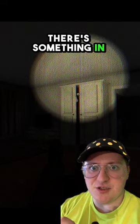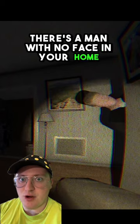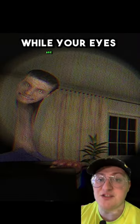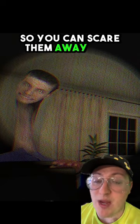There's something in your closet. There's something in your window. There's a man with no face in your home. These are the thought forms, and you have to listen to the sounds they make while your eyes are closed. And of course, when you hear them, you need to open your eyes so you can scare them away with your flashlight.